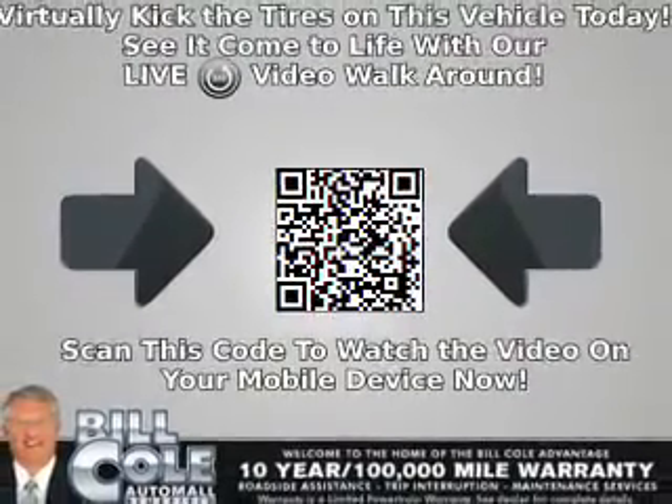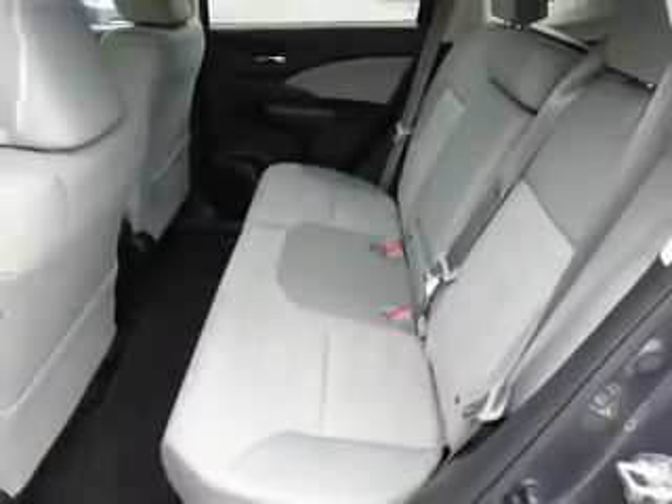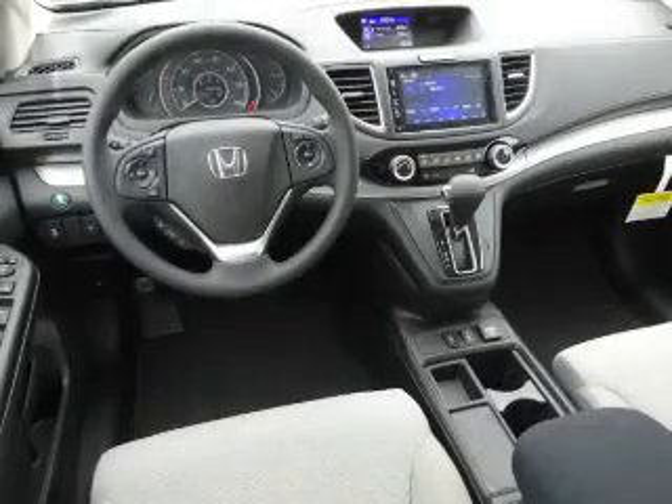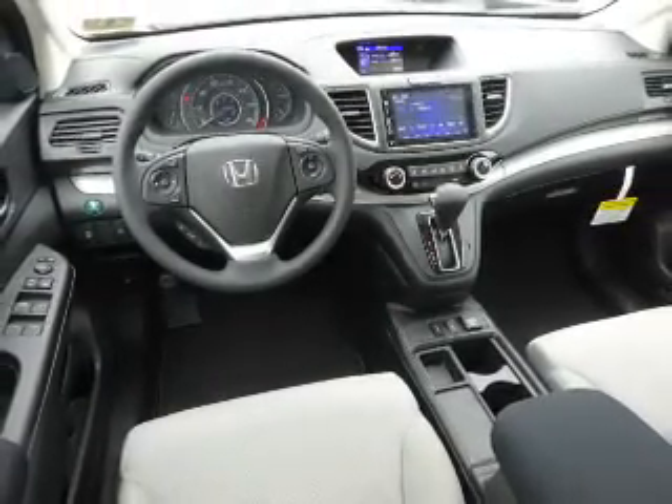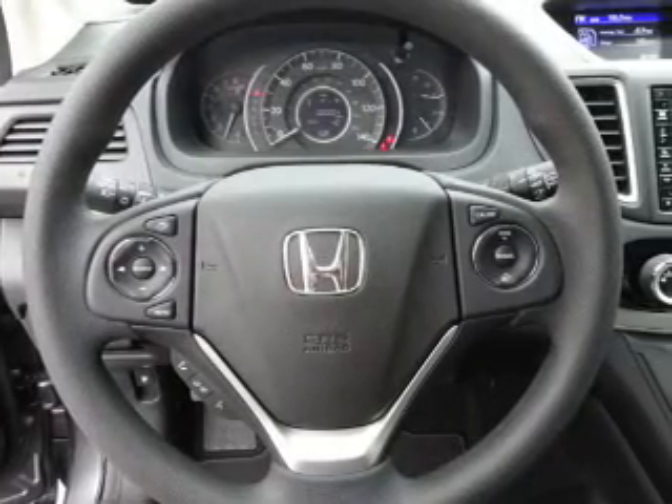Inside you'll find heated seats, Bluetooth connectivity, an auxiliary input, steering wheel controls, a premium sound system, push-button start, a backup camera, curtain head airbags, front airbags, and side airbags.